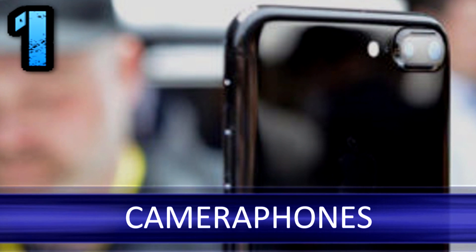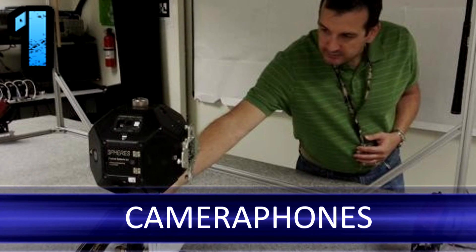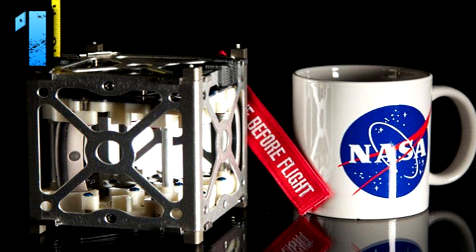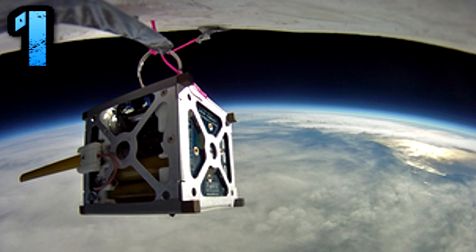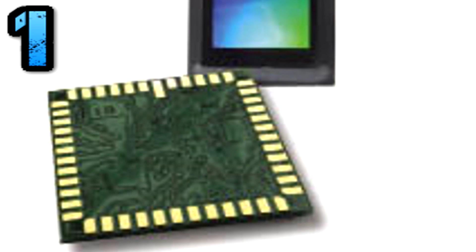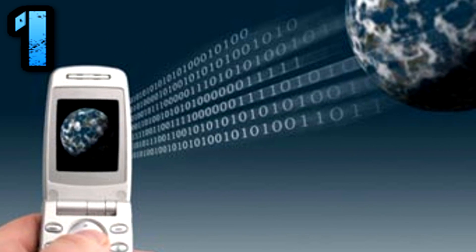Number 1: Camera Phones. In the early 1990s, Eric Fossum was hard at work in NASA's Jet Propulsion Lab, trying to downsize the cameras used on spacecraft. His solution was the CMOS Active Pixel Sensor, or camera on a chip. The miniaturized system paved the way for the sensors found in today's cameras and phones. They're perfect for capturing the red, pockmarked surface of Mars — or the red, pockmarked surface of a teenager's selfie picture.